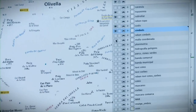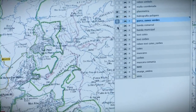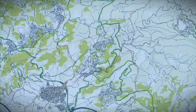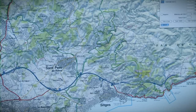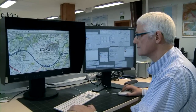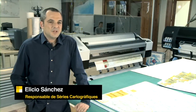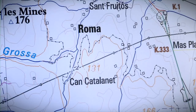Tots aquests elements —corbes de nivell, carreteres, edificis, noms— s'agreguen, es jerarquitzen per mitjà de les variables visuals com el color, la mida i el gruix i s'editen per aconseguir els diferents nivells de lectura. El procés d'edició inclou tasques de neteja, desplaçament, ajustament o recol·locació d'elements en funció de la representació segons l'escala i de les prioritats establertes.